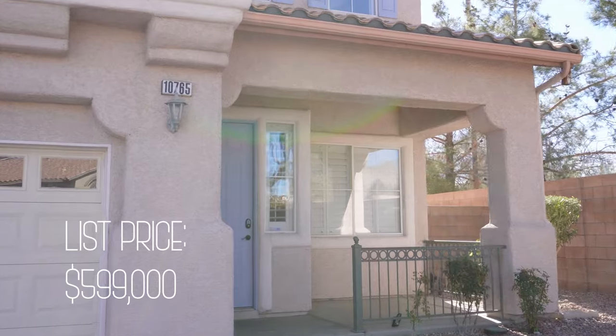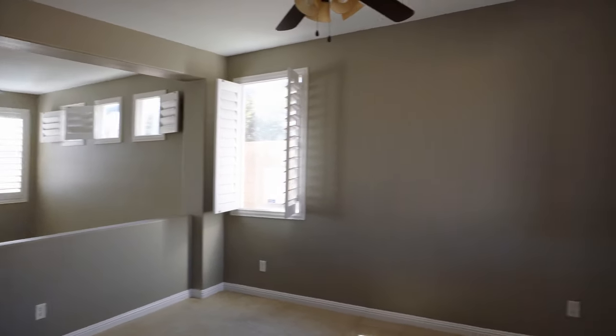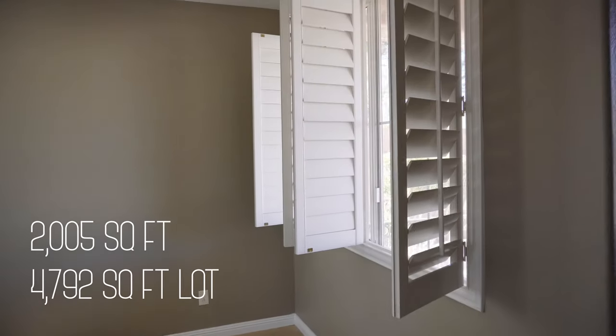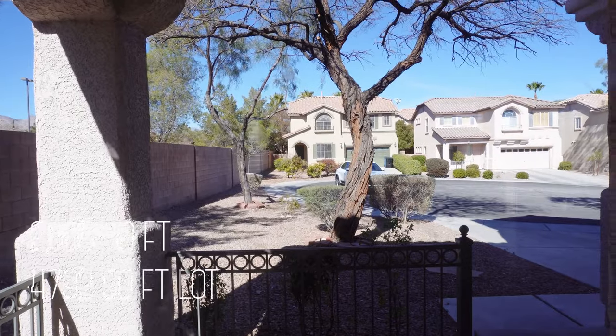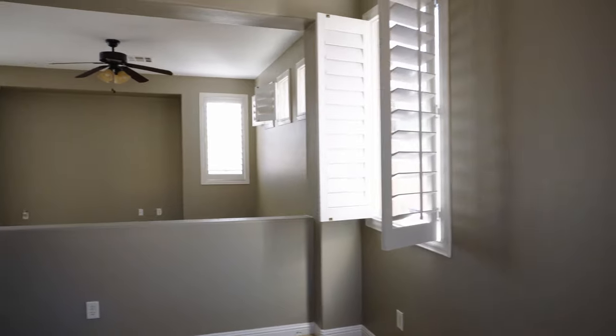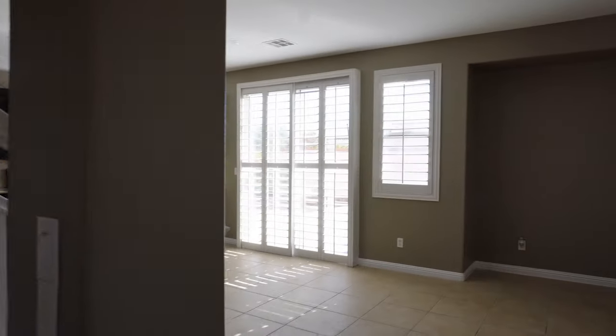It is facing north, so the backyard and primary bedroom upstairs get a lot of sunlight. Square footage of the home is 2,005 and the lot size is 4,792. Master plan fee is only $50 a month and according to the last tax assessment, annual tax is $2,952.